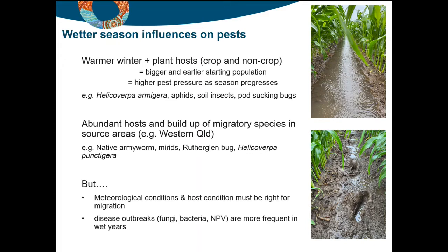When it comes to migratory species, they can build up, but another component needs to come into play for them to arrive in the cropping areas — that's the right meteorological conditions, the right winds to carry them from the northwest or west into the cropping areas, but also an inclination to move from those hosts. Things like drying conditions in spring mean those hosts in the western source areas are no longer suitable and the species are inclined to take advantage of appropriate conditions to move.